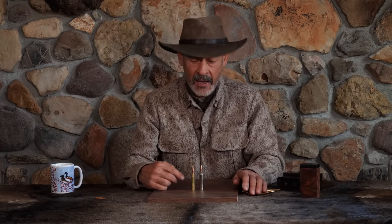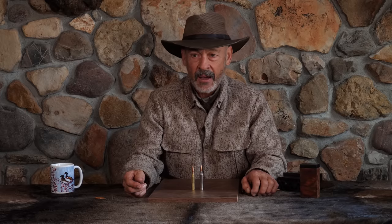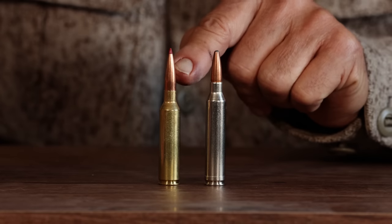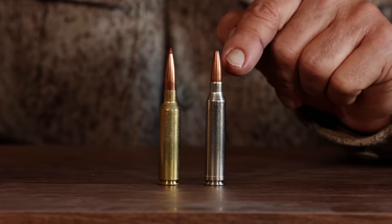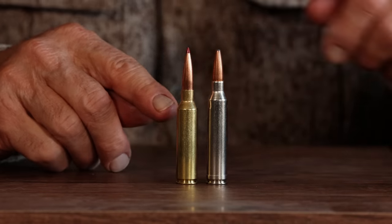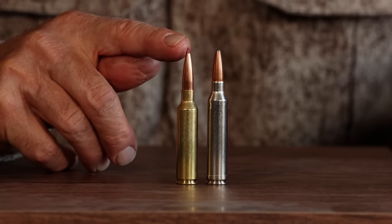As for velocity, it's the same as the Rem Mag — you're pushing a 175 grain bullet around 3,000 feet per second, somewhere around 2,975. You can do that with the seven Rem Mag, but you can't get the same high efficiency, high BC bullets as effectively loaded. They shortened the case to give extra length for those long, high BC bullets.